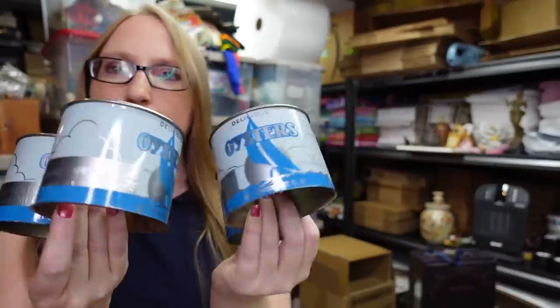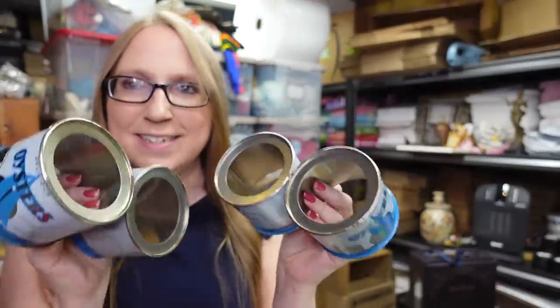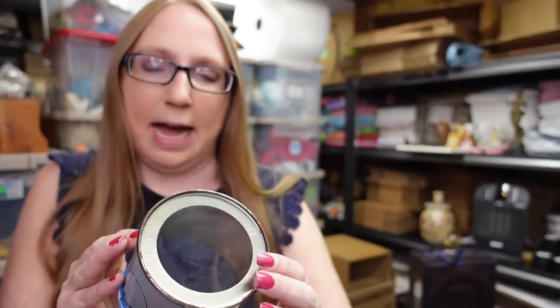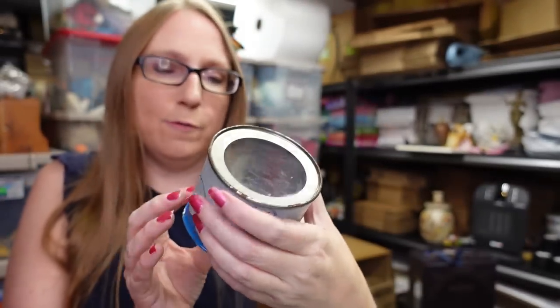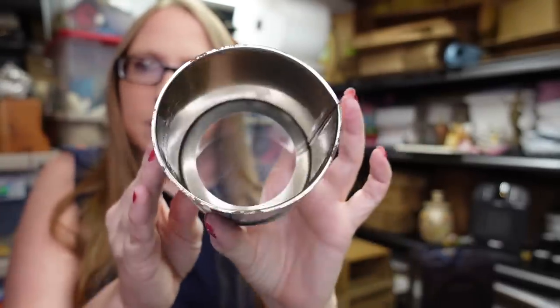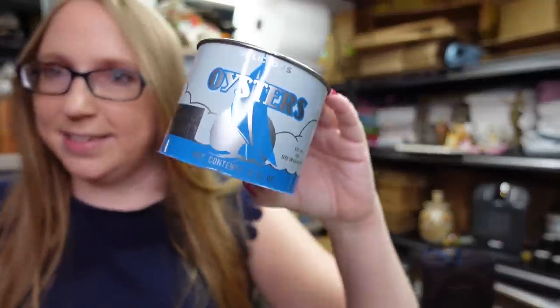Eric bought four oyster tins at a yard sale. Some oyster tins can sell really well — the larger gallon size tins definitely have a better resale value. These are all 12 fluid ounces. They are open on the bottom, but people collect these as a collectible type thing. We paid a dollar a piece, so $4 all together, and Eric listed them as the lot for a buy it now of $49.99.